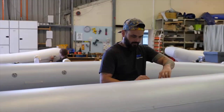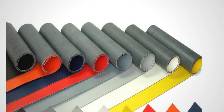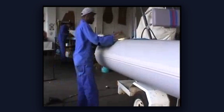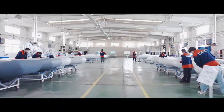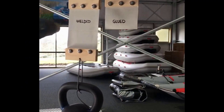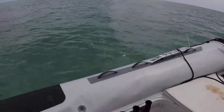Rigid inflatable boat construction requires precision. The tubes are made from multiple layers of fabric coated with materials like hypalon, PVC, or polyurethane. Those layers are glued together with specific adhesives under controlled temperature and pressure. If any part of that process is rushed, inconsistent, or done with inferior materials, the bond can fail. When the bond fails, the tube delaminates — the outer layer separates from the inner layer, air escapes, and the boat collapses.